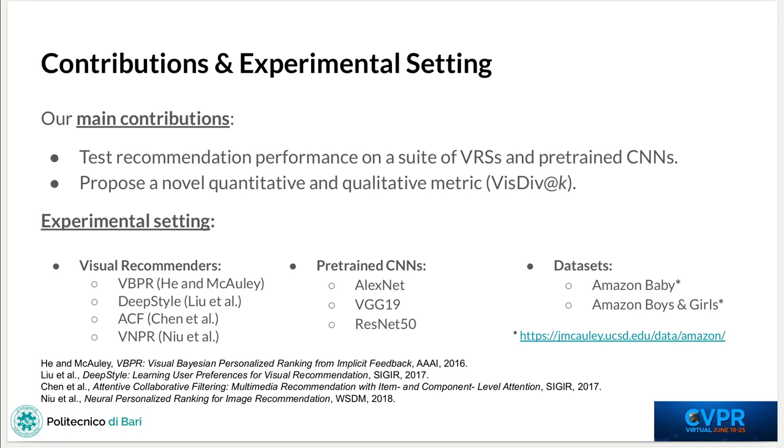Our main contributions can be summarized as follows. We test the change in recommendation performance on a suite of visually-aware recommender systems and pre-trained convolutional neural networks from the state-of-the-art. We also propose a novel quantitative and qualitative metric for assessing the visual diversity of already interacted items and recommended ones.